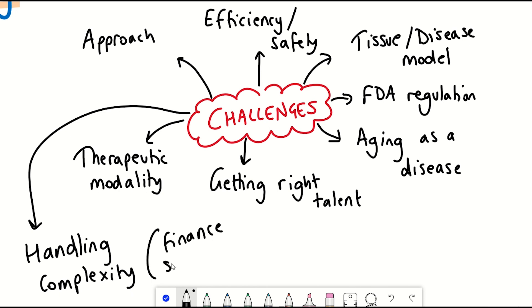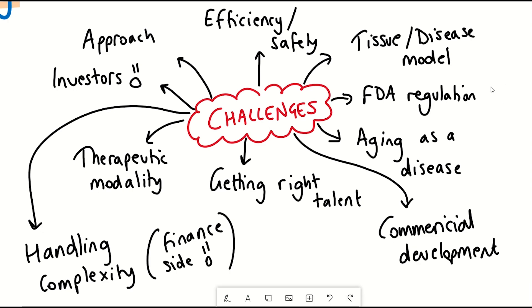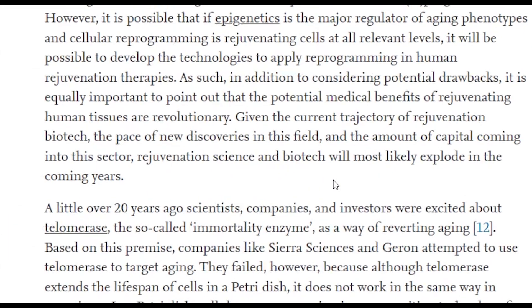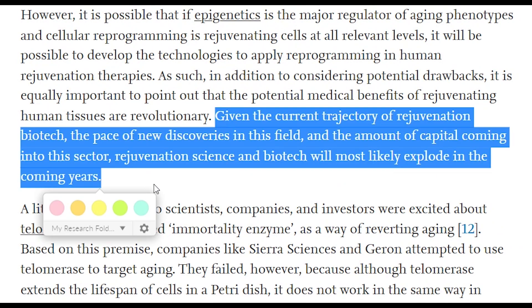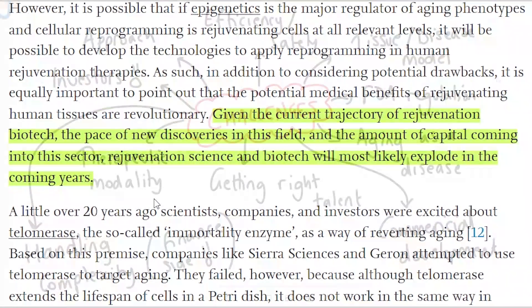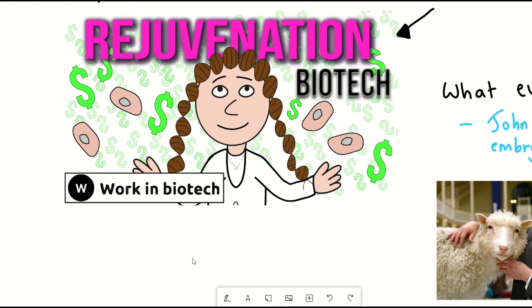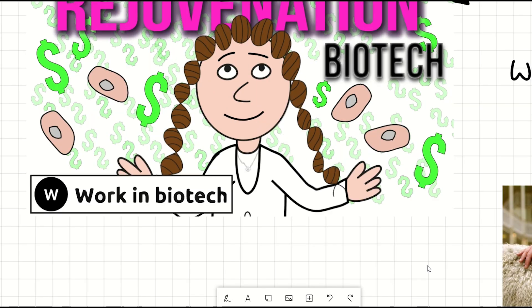Improving commercial and development execution mainly refers to the idea that scientists are trained as, well, scientists — and we focus on the biology when it's more important to appreciate how the product fits into the market and competitors to better meet investors' expectations. But all in all, the field is still young. Given the current trajectory of rejuvenation biotech, the pace of new discoveries, and the amount of capital coming into this sector, rejuvenation science and biotech will most likely explode in the coming years. Rejuvenation biotech does seem to be the next big frontier in biotech.